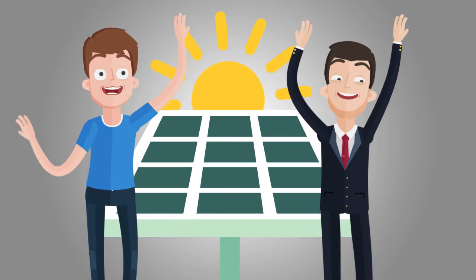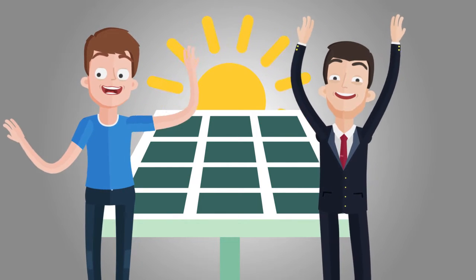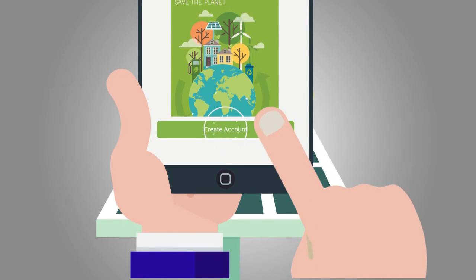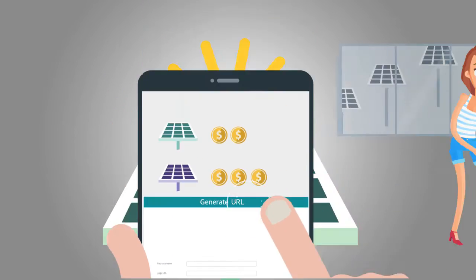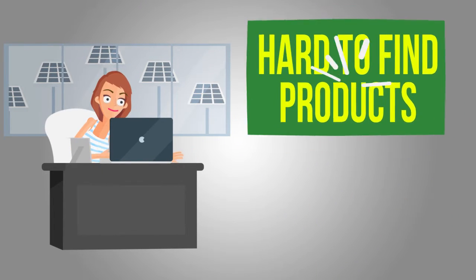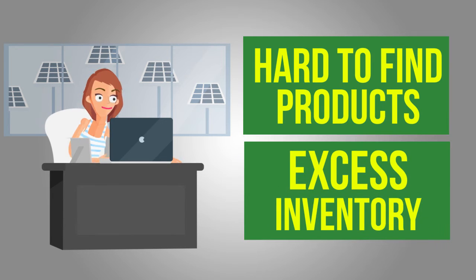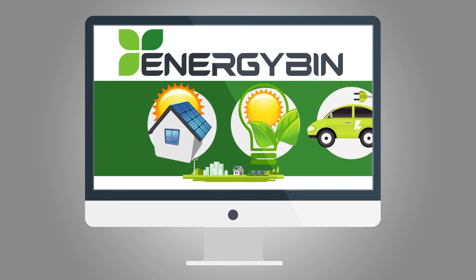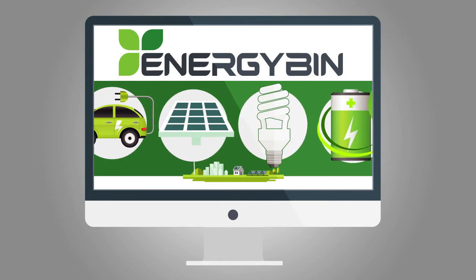We bring members who need products and components together with members who want to sell. How much faster and easier would it be to put a community-wide broadcast message out through the marketplace requesting hard-to-find products or posting excess inventory for sale with one simple click?